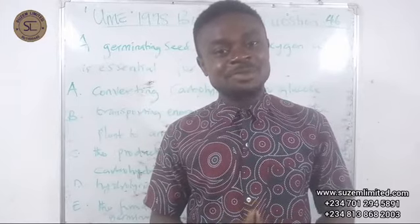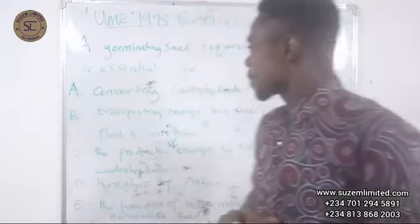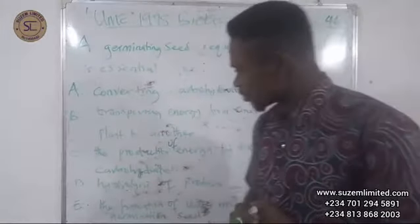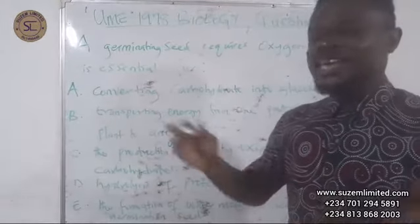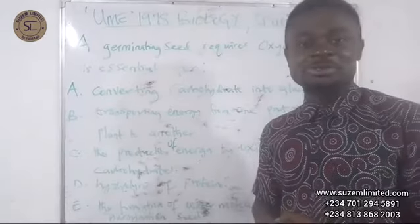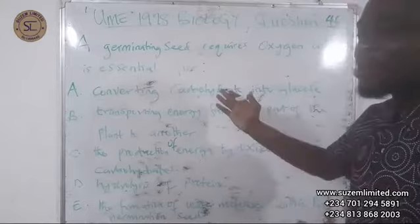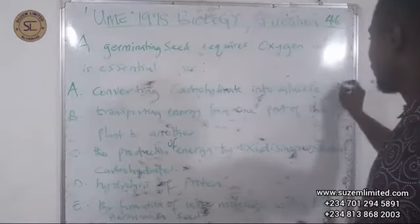The germinating seed undergoes cellular respiration in order to release energy. Now let's look at Option A, which says: converting carbohydrates into glucose. In the first place, conversion of carbohydrates into glucose does not take place at the cellular level — this is simply digestion by digestive enzymes. It has nothing to do with germinating seeds taking in oxygen, so this option is not correct.